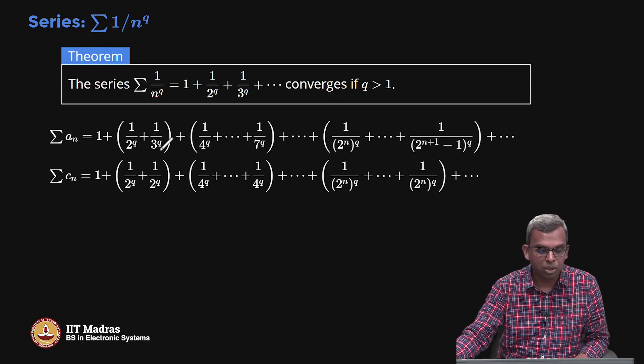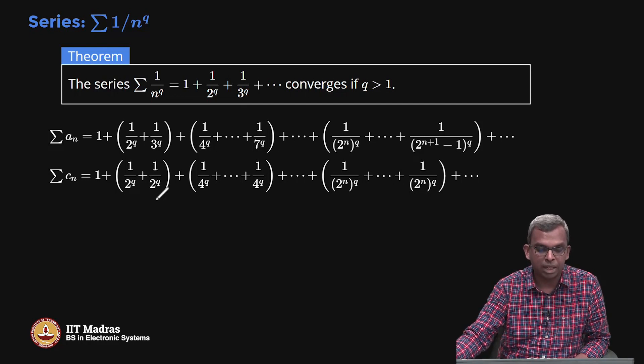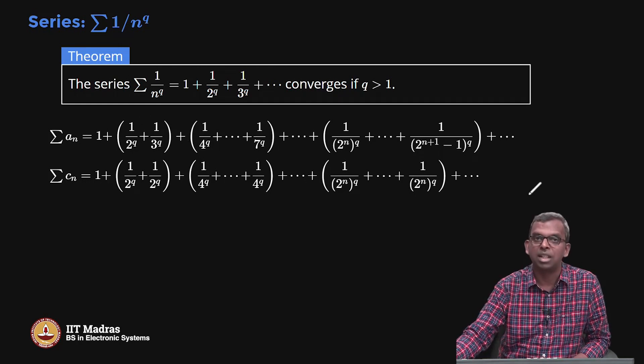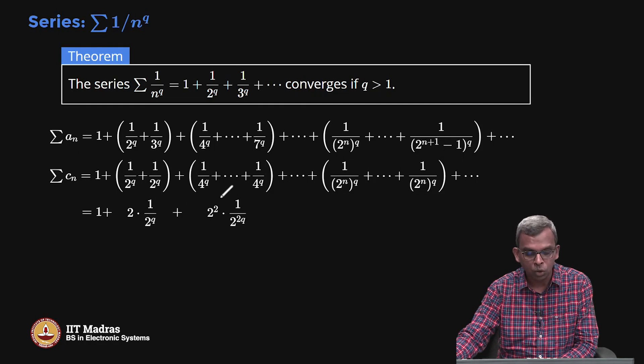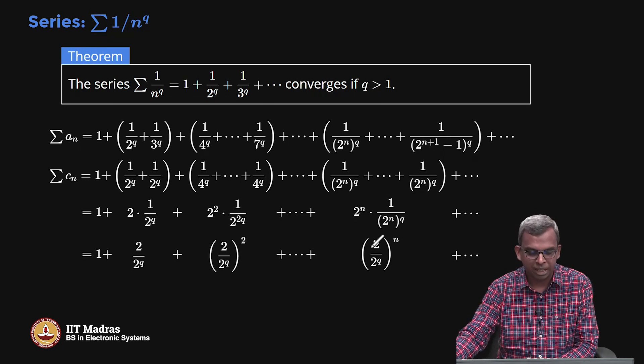Now we build a series c_n which is above a_n and converges. Instead of 1 by 3 power q I replace it with the larger value 1 by 2 power q. All terms in the next group — 1 by 5, 6, 7 power q — I replace by 1 by 4 power q, the largest value in that group. Doing this throughout gives: 1 plus 2 times 1 by 2 power q, plus 2 squared times 1 by 2 power 2q, and so on — which is a geometric series with common ratio 2 by 2 power q.